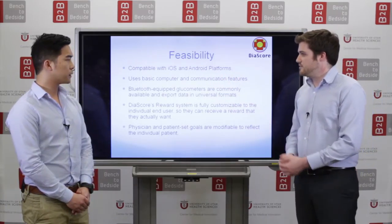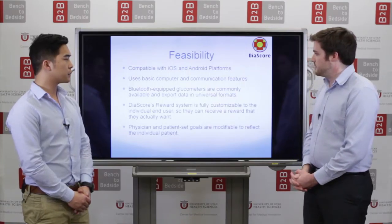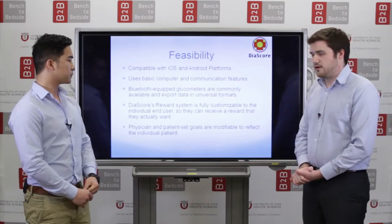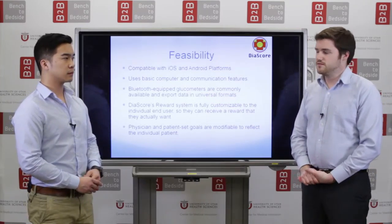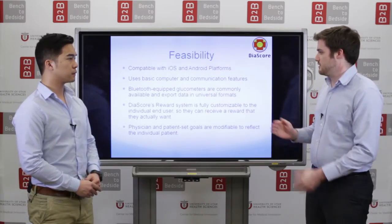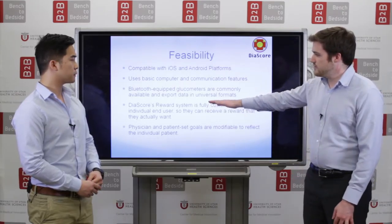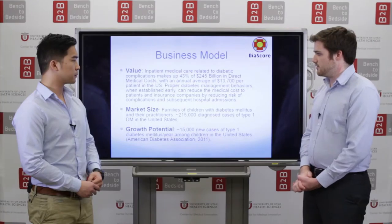We do not need to develop any new computing or new hardware for this. Bluetooth-equipped glucometers are already available and will export CSV files which our app can manage. The reward system is also customizable based on what's available in the App Store.